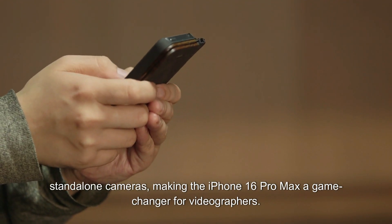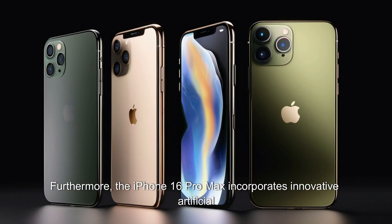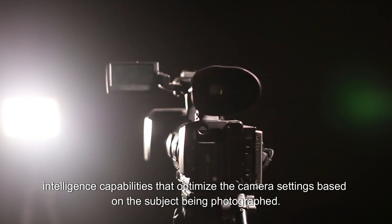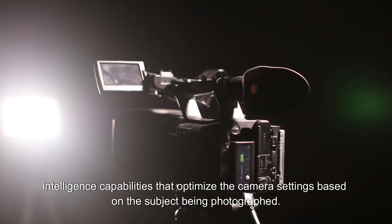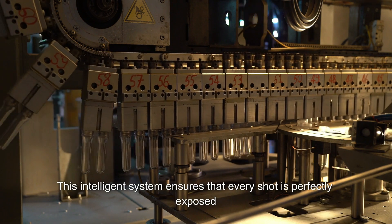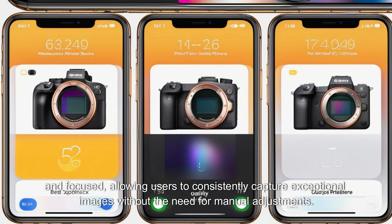Making the iPhone 16 Pro Max a game-changer for videographers. Furthermore, the iPhone 16 Pro Max incorporates innovative artificial intelligence capabilities that optimize the camera settings based on the subject being photographed. This intelligence system ensures that every shot is perfectly exposed and focused, allowing users to consistently capture exceptional images without the need for manual adjustments.